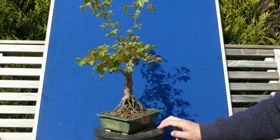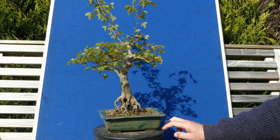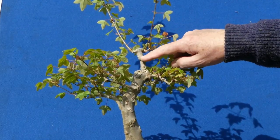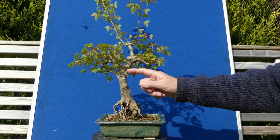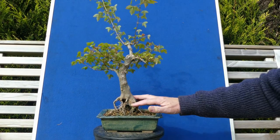Technically it's not the most brilliant — it's got all the classic markers of an import tree: old wire scars, really rough and heavy-handed pruning, trunk-chop branches going at odd angles. But I love it.